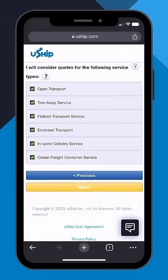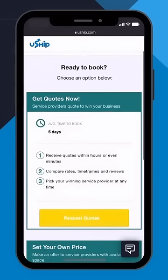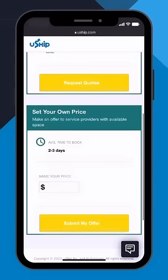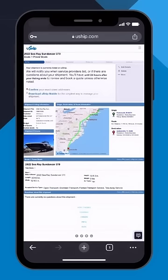Next you can choose the type of transportation that is right for your boat. When you're ready, you can choose to get quotes now to start receiving bids, or you can choose to set your own price. Hit request quotes and your shipment is visible to thousands of transporters across the country.